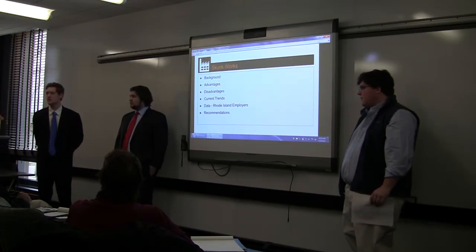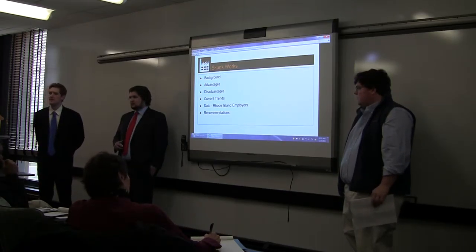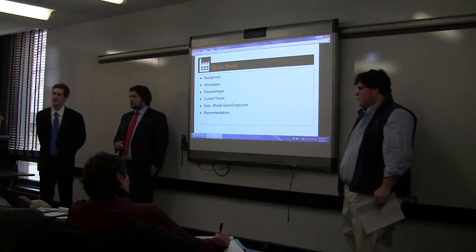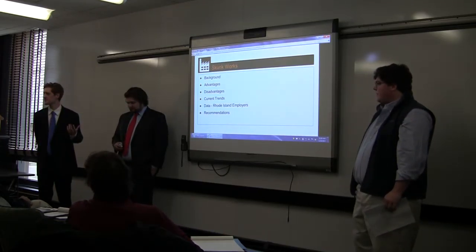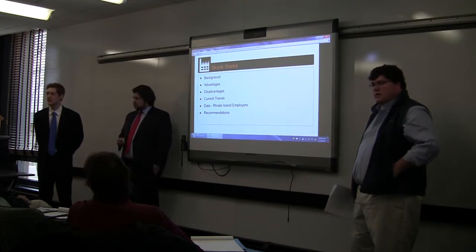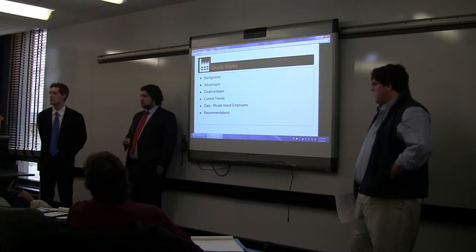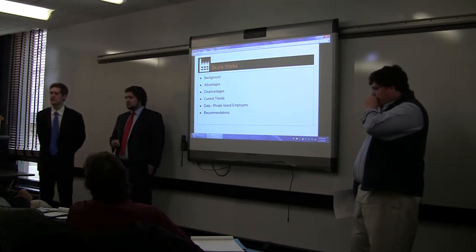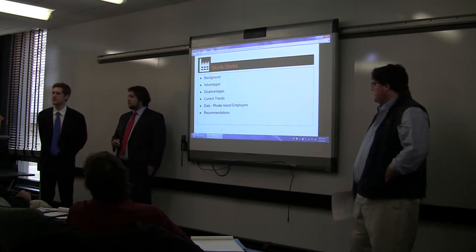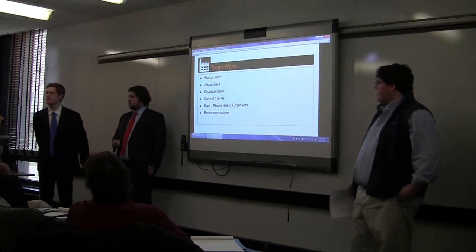Some advantages of Skunk Works: the first is blue sky thinking, defined as an original or creative idea unfettered by convention and not grounded in reality — essentially reaching for the sky with an idea. This stimulates brainstorming regardless of whether they actually develop prototypes. The second advantage is that being outside the physical walls of the organization allows them to reach beyond normal boundaries, gaining a new take and fresh perspective on what's going on.